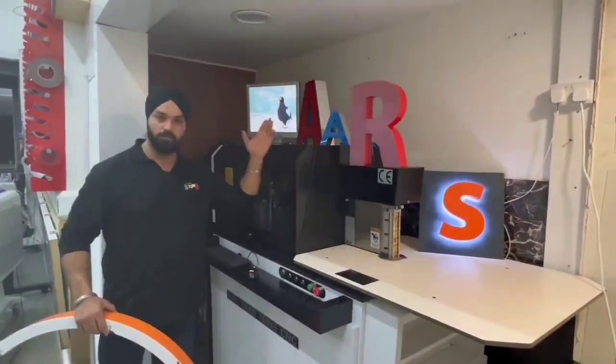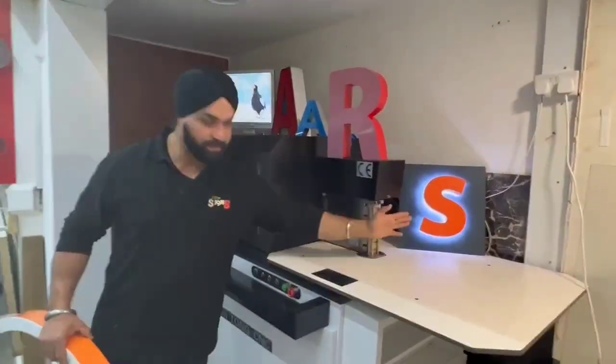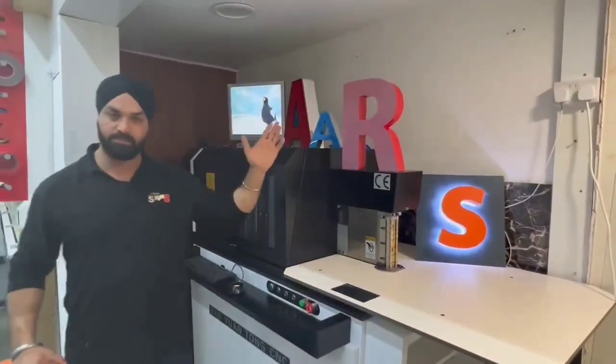As you can see, I've really done loads of signs. We've made battle letters, frontal letters, channel letters, trim letters.